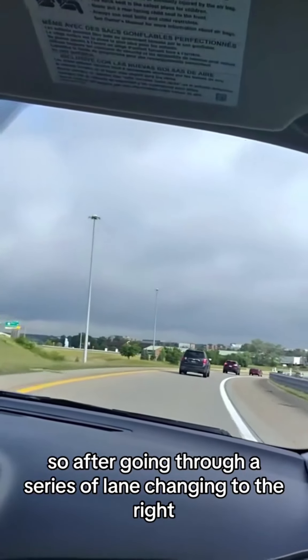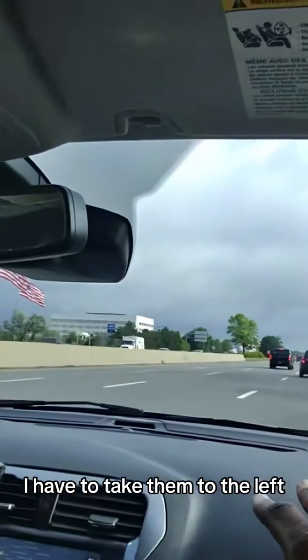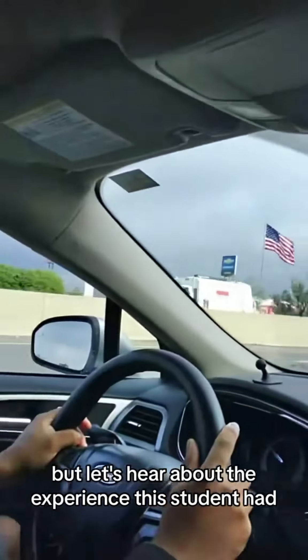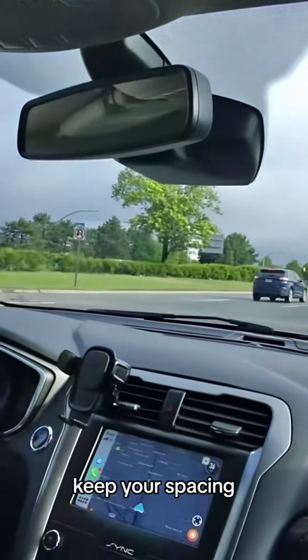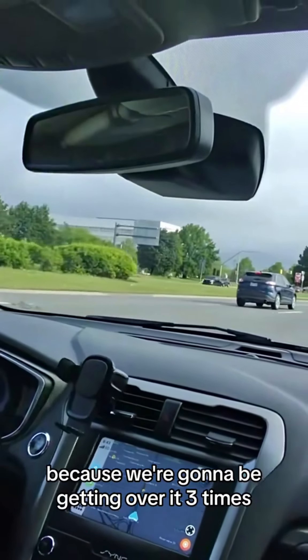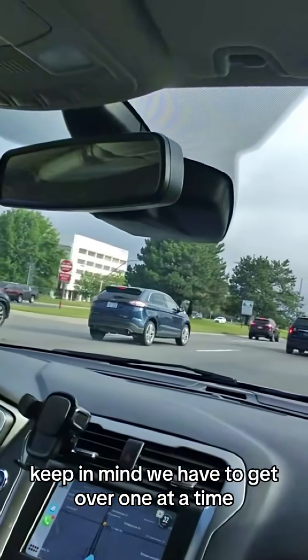After going through a series of lane changes to the right, I have to take them to the left. Get your mind right, keep your spacing — we're going to be getting over three times. Keep in mind we have to get over one lane at a time.